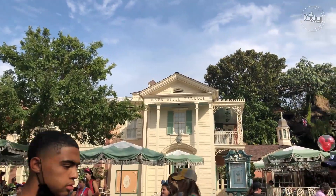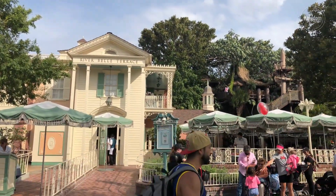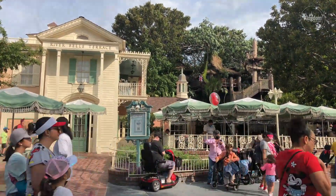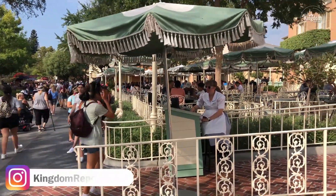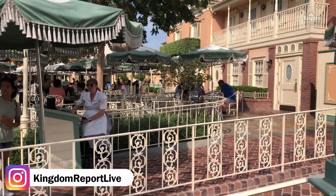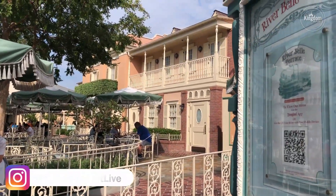You may even catch a glimpse of the Mark Twain Riverboat gliding down the Rivers of America as you feast on fare from a southern menu loaded with charm. And no matter what time of day you're joining the River Bell Terrace — open right now only for lunch and dinner — you'll find a variety of delicious dishes that are sure to satiate any appetite. Choose from a bounty of hearty crowd-pleasers like mac and cheese, tofu, and a pulled pork sandwich. And for dessert, you can treat yourself to house-made pudding or the monkey bread.